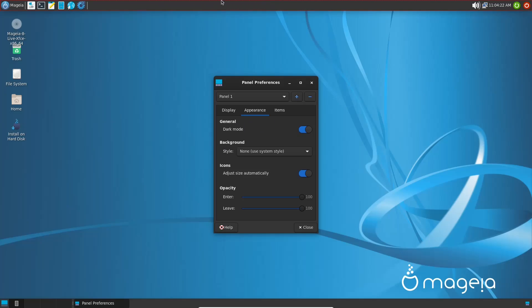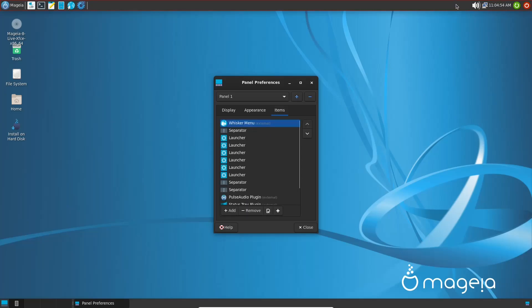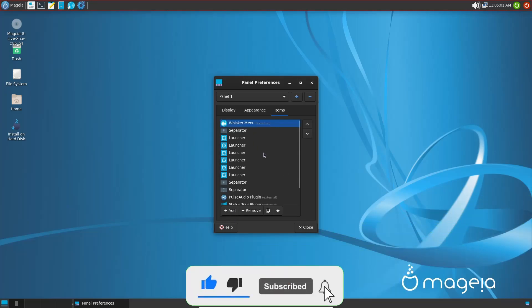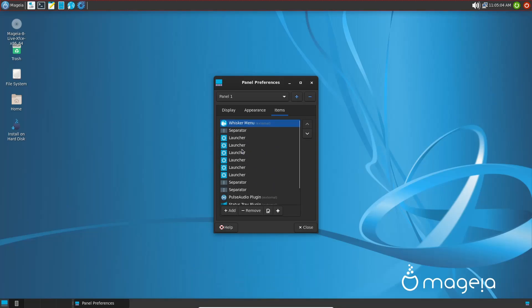Under background you can adjust the panel background — a picture, solid color, whatever you like. Under Icons, auto-size is already set, which keeps icons cohesive with the system. Under Items you can see everything included on the taskbar and add or remove things easily. It's quite easy, and something to play around with if you download it for a test drive.